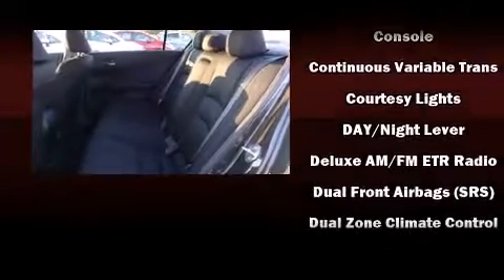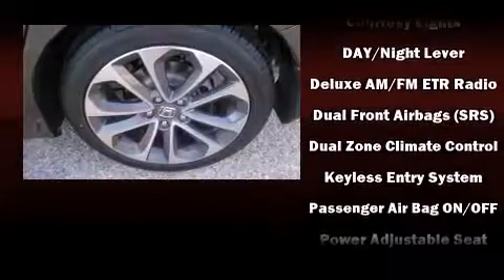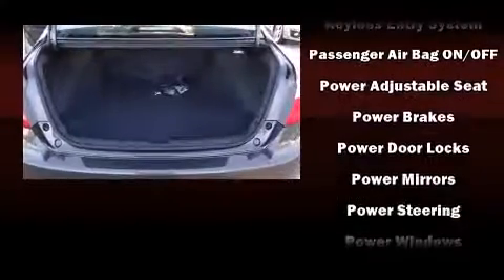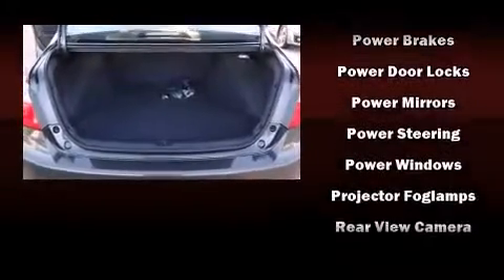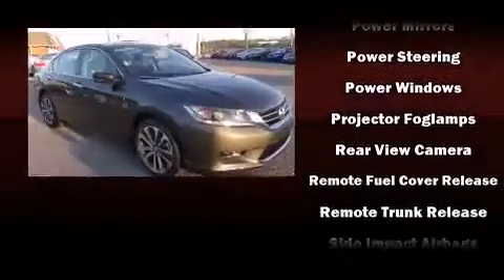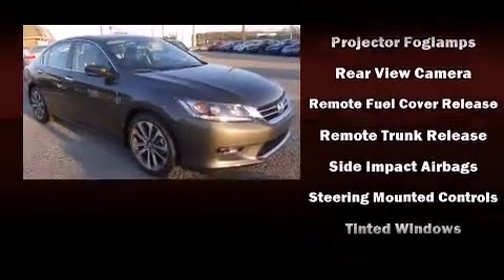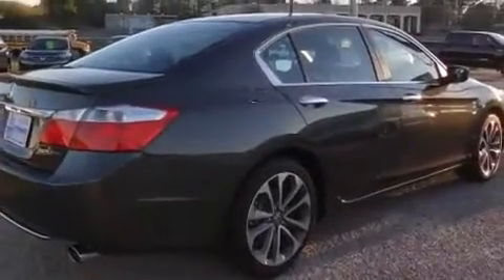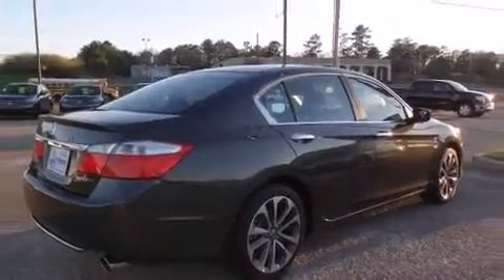Honda ensures the safety and security of its passengers with equipment such as dual front impact airbags, front side impact airbags, traction control, brake assist, a security system, and four-wheel disc brakes with ABS. This car was designed with safety in mind, allowing you to drive with even greater assurance.